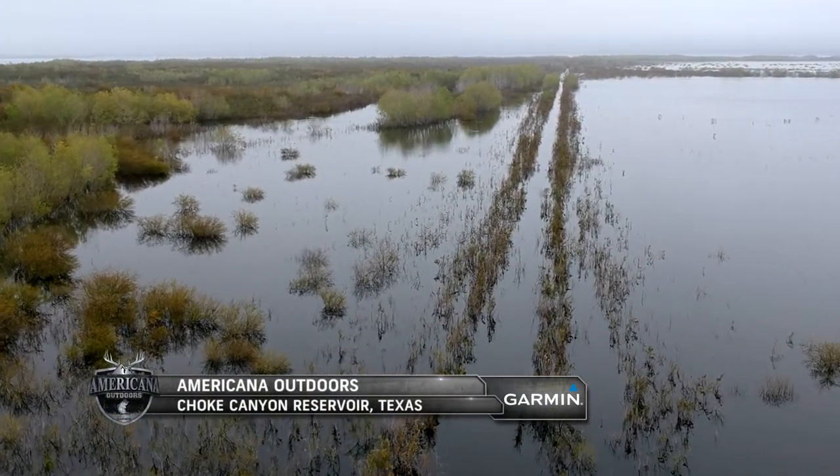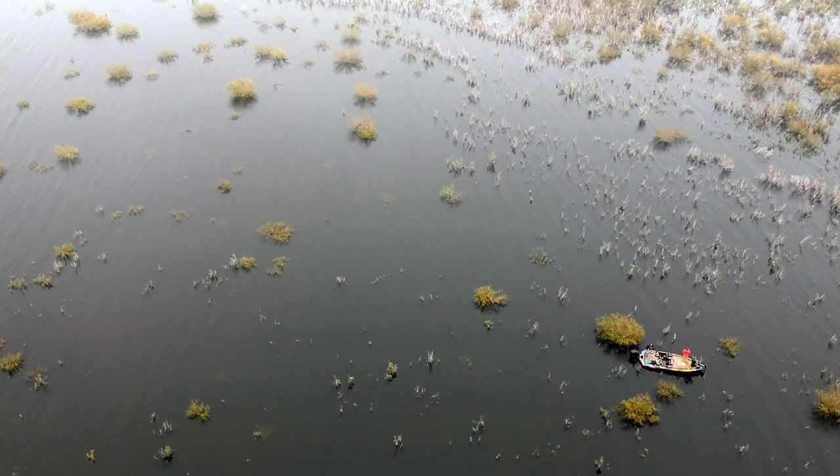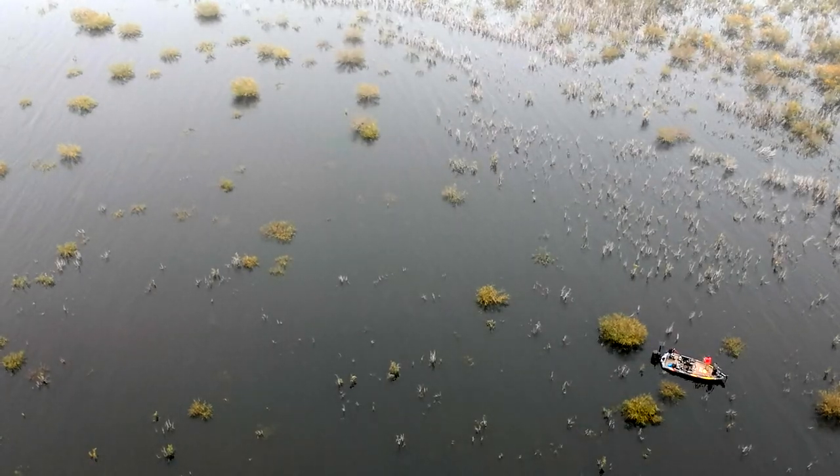This week on Americana Outdoors, we're taking a look at how some pro anglers approach the tricky task of fishing flooded lakes, and what some of their favorite tools are to use in these circumstances.